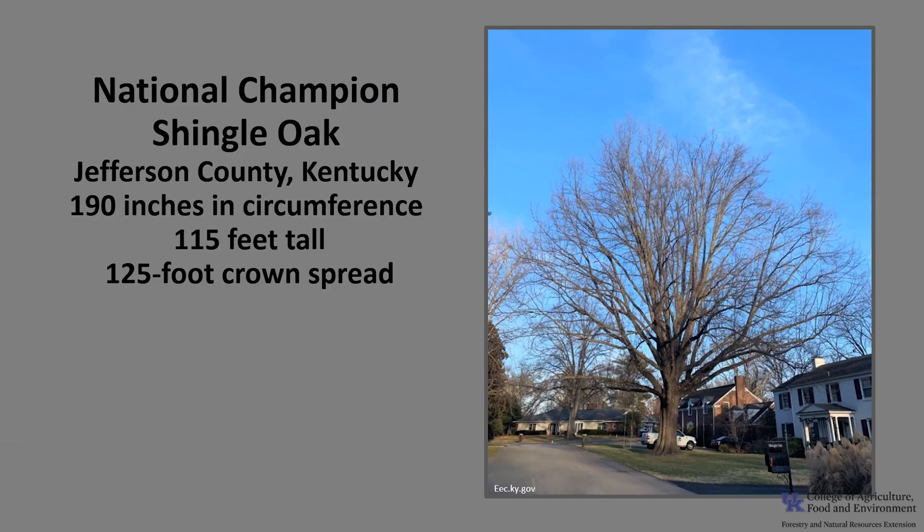The National Champion Shingle Oak as of 2021 is in Jefferson County, Kentucky. It's 190 inches in circumference, 115 feet tall, with a 125-foot crown spread. If you'd like to know more about champion trees, check out American Forests National Champion Trees or the Kentucky Division of Forestry Champion Trees.